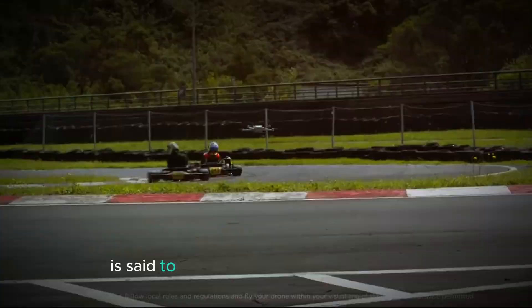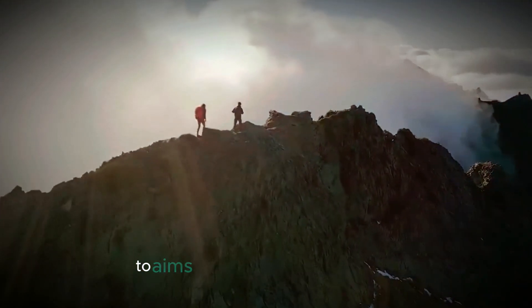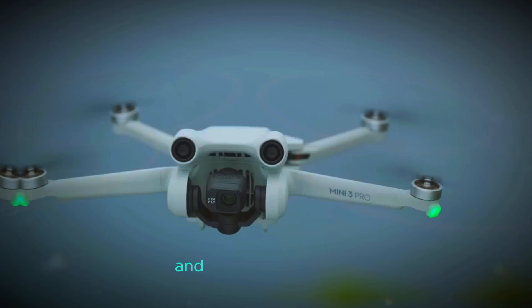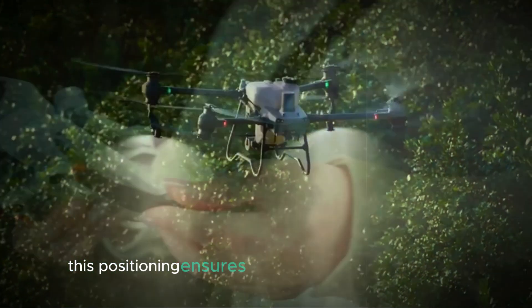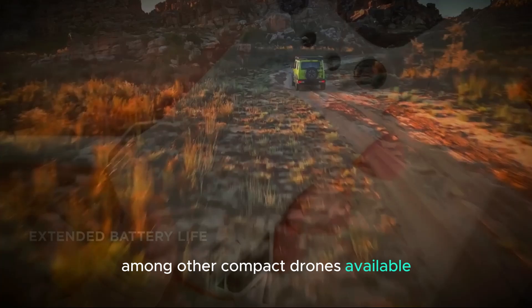The DJI Mini 5 Pro is set to be a strong contender in the mid-segment market. With its advanced features, it aims to offer a competitive edge. The combination of a high-quality camera system, increased internal storage, and extended flight time makes it an attractive option for both new and experienced drone users. This positioning ensures that the Mini 5 Pro stands out among other compact drones available in the market.